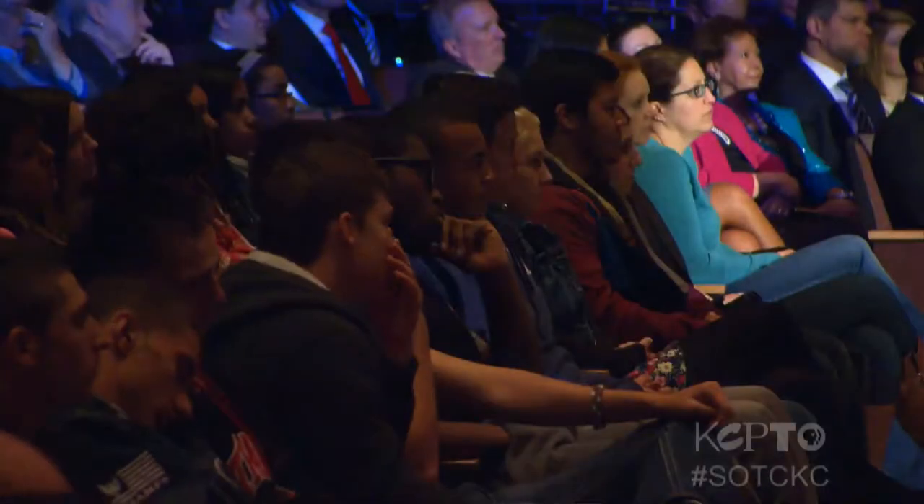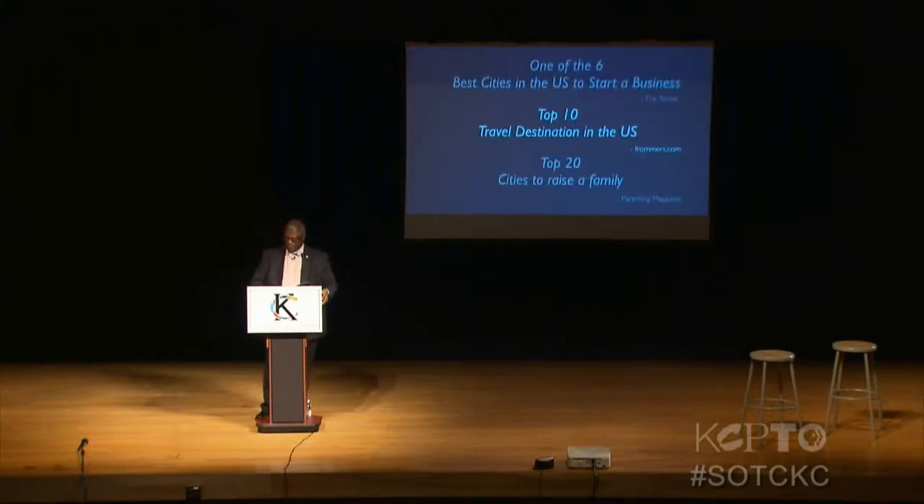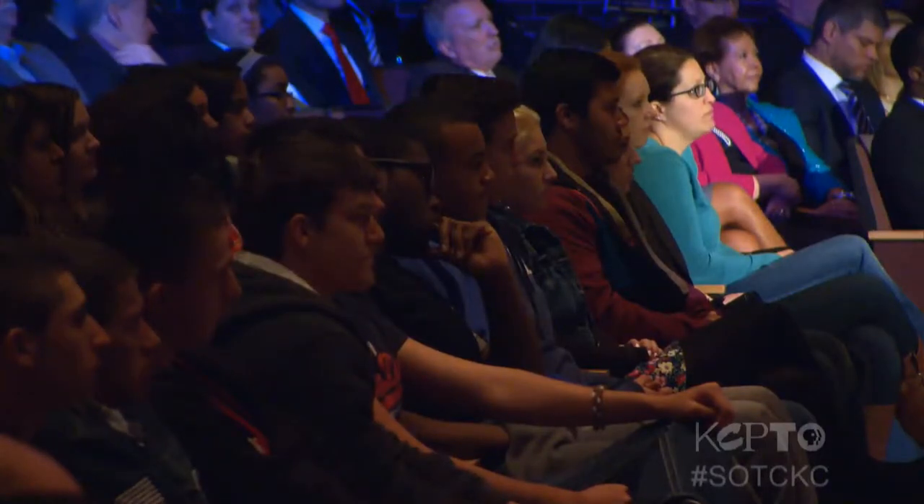This week, Kansas City Mayor Sly James delivered his State of the City address, and with a big twist — he made his annual speech at Park Hill High School, north of the river, in front of an audience of mostly high school students. KCPT streamed the address and a mini teen town hall meeting live to schools around the city. Students, I know it's going to be hard, but I want you to imagine that at one point in time I was actually your age. During the past few years, Kansas City has had it going on. We were named a top ten travel destination in the U.S., one of six best cities to start a business, and in the top 20 cities to raise a family. Newsweek also said the Kansas City mayor was one of the top five innovative mayors in the country — and clearly they know what they're talking about.